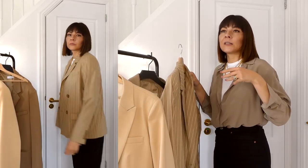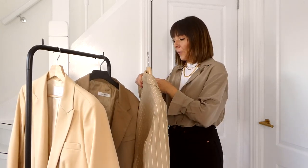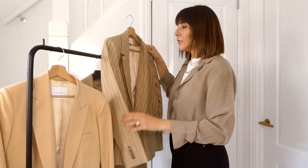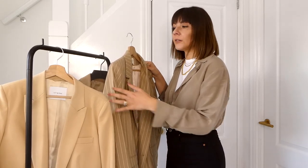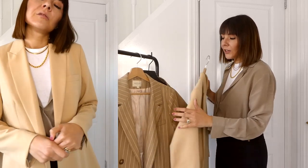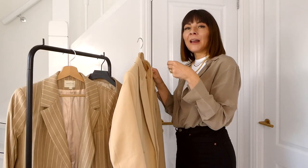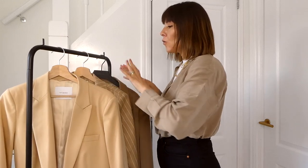The second camel is from Sézane — with Sézane blazers I always size up to their biggest size because it's a French brand and runs a little small, and being tall I always suffer from short arms. It's double-breasted with pinstripes, worn a lot with jeans — it came with trousers as a suit. The third is from Amy and Oak: single-breasted, a very light camel color. I love all three — different style, fit, and color.